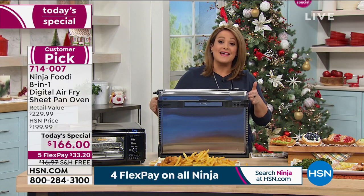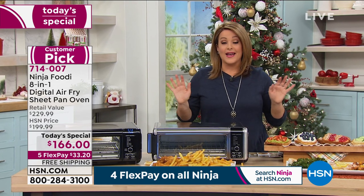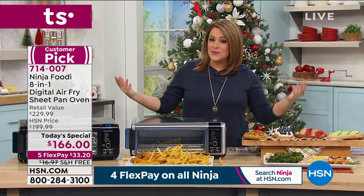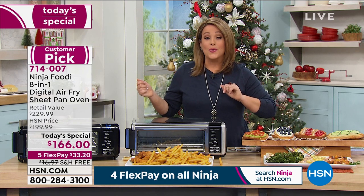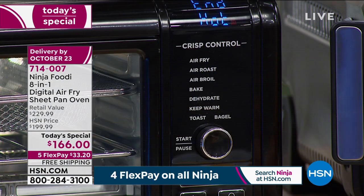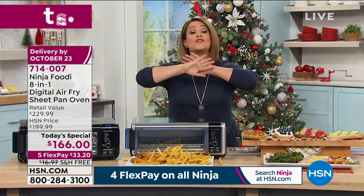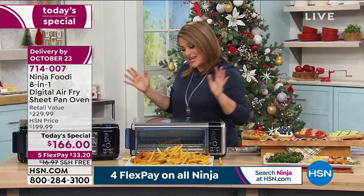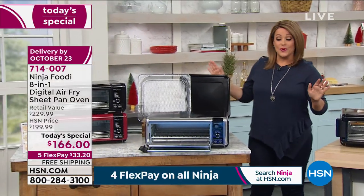We've got a phenomenal price today that pretty much nobody else has. Even on the Ninja website this is $229. We've got it for one day only at $166. We've got flex pay — Ninja is on four or more flex, this one's on five flex. You only pay $33 tonight on any debit or credit card, and we'll ship it out to you for free. We're in extended holiday returns, so you don't have to open the box until the end of January. We've got two colors you will not find anywhere else.